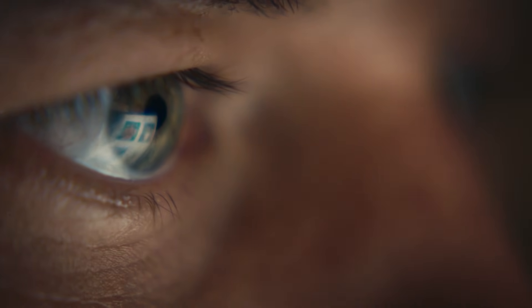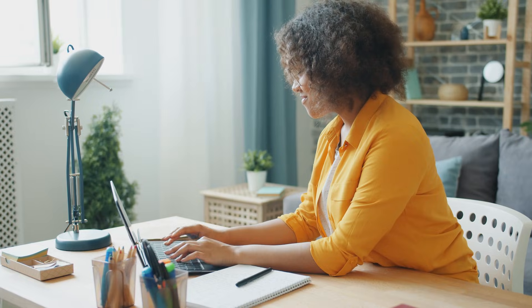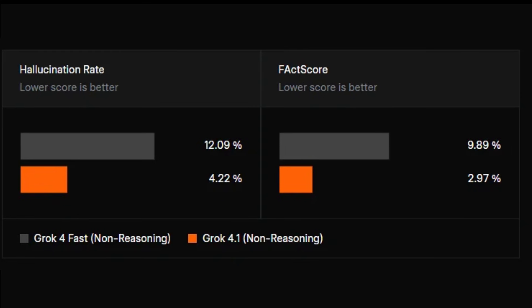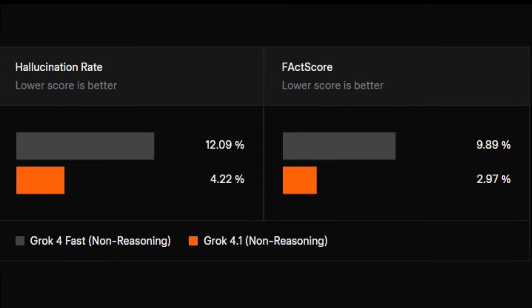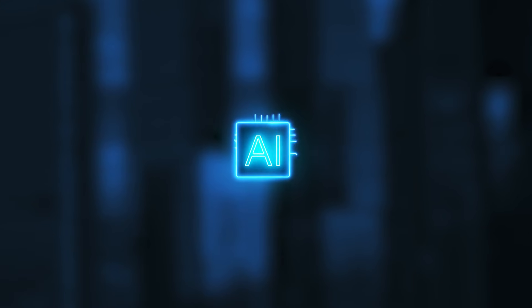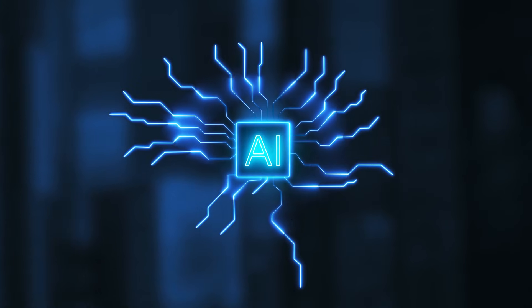Way fewer hallucinations. The hallucination rate — meaning the percentage of completely false statements — dropped from 12% to about 4%. On the FAC score benchmark, Grok 4.1's error rate was only 2.97%. For a model that's also fast, that's unusually reliable. If you've ever been burned by AI confidently making things up, this matters.